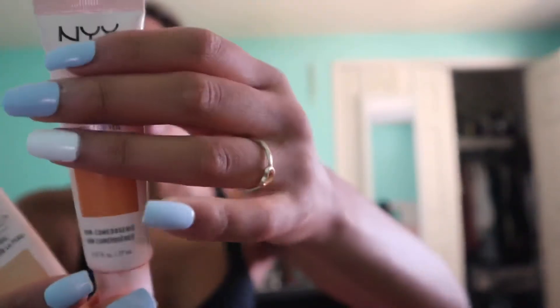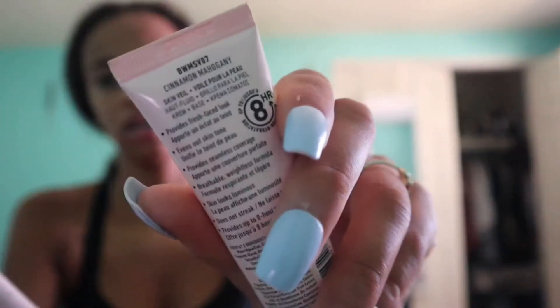I just finished my makeup. I filmed doing it but it was way too long, so I'm just going to show you what I used. I used the NYX Bear With Me professional makeup — all super cheap from Ulta — and the shades Cinnamon Mahogany and then what I think is like beige camel.